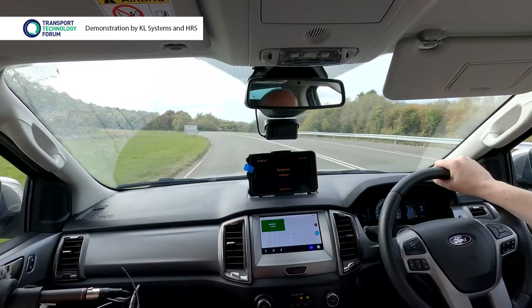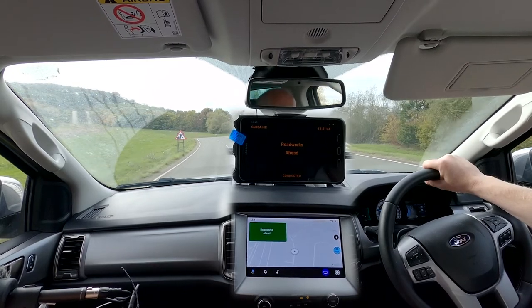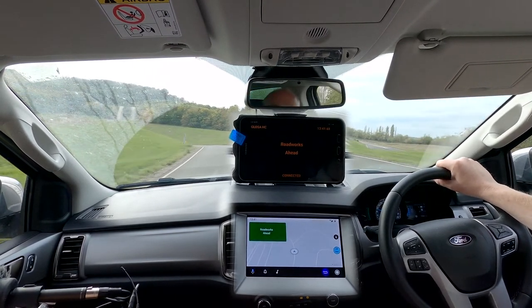And it's not just VMS. In this demonstration, information from fixed road signs was automatically displayed in the vehicle. Traffic advisory from test team: roadworks ahead. So they actually know if they've been knocked down and things, don't they? Yes, that's right, yeah.